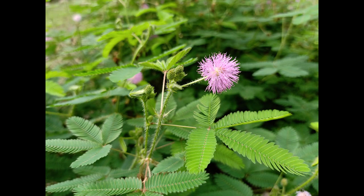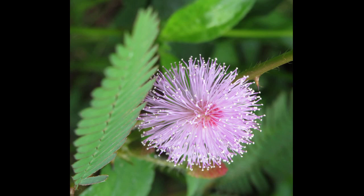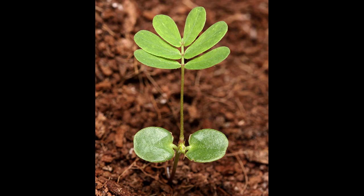Mimosa pudica's interactions with its environment don't stop there. The plant has a number of fascinating ecological relationships with other species. For example, it has a symbiotic relationship with certain species of ants, which live among its roots and feed on the plant's sugary secretions. In return, the ants provide protection to the plant from herbivores and other predators.